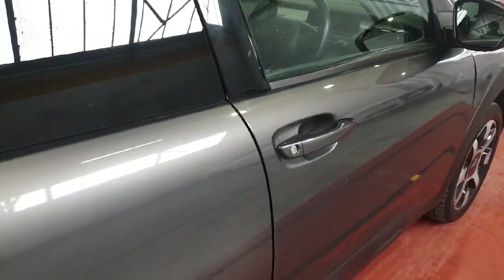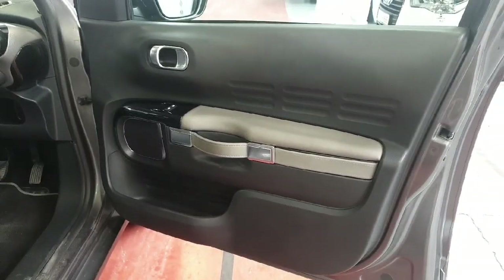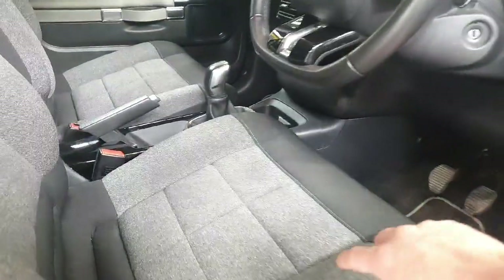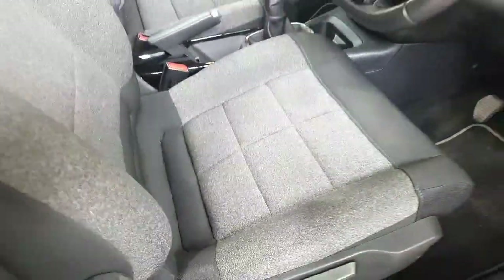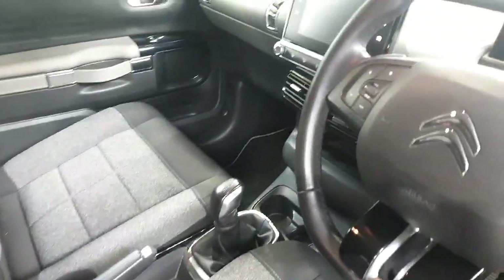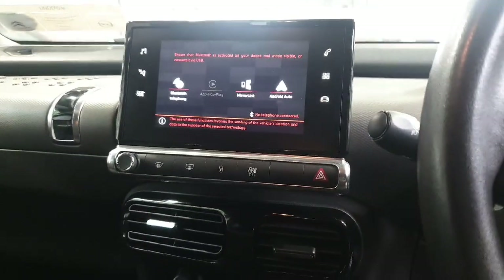Moving on to the driver's side — this car does have electric windows with a lovely two-tone on the side of the door. I have to say these are the most comfortable seats I've ever sat on, you can just tell. This car also has a reverse camera, navigation, Bluetooth, and aircon.